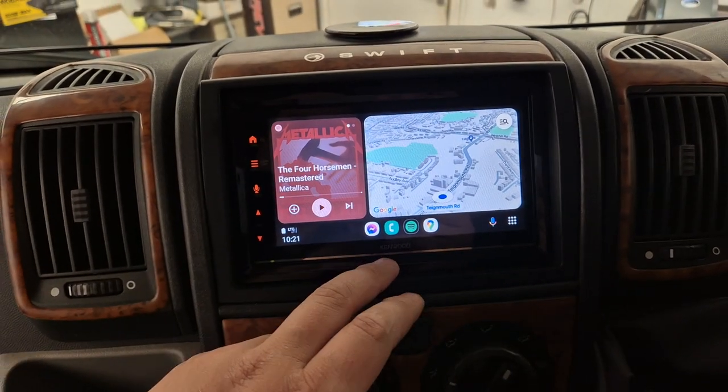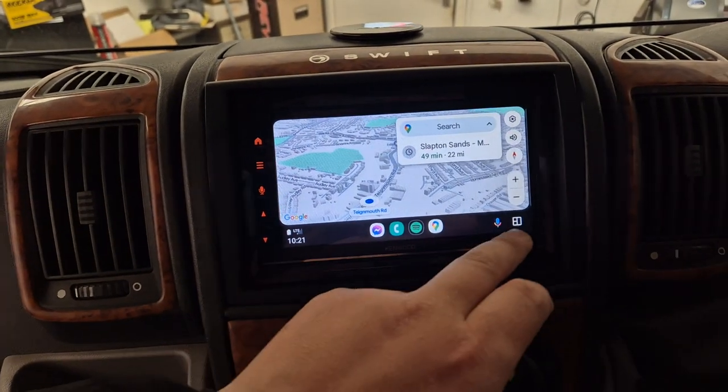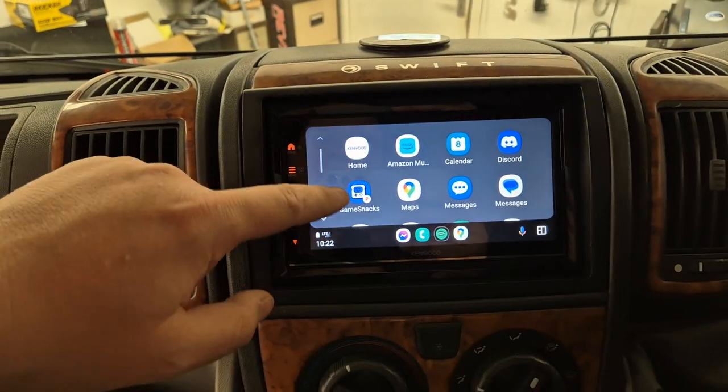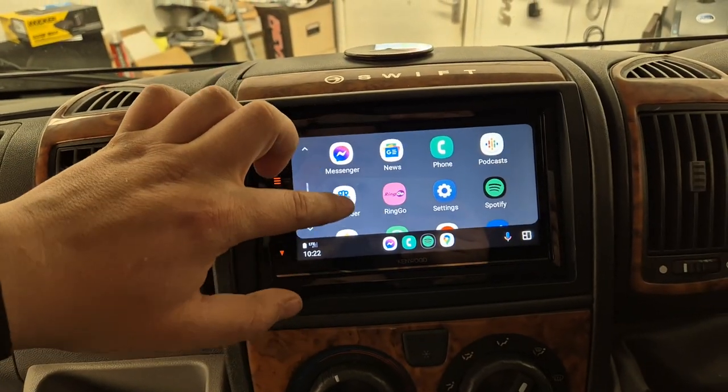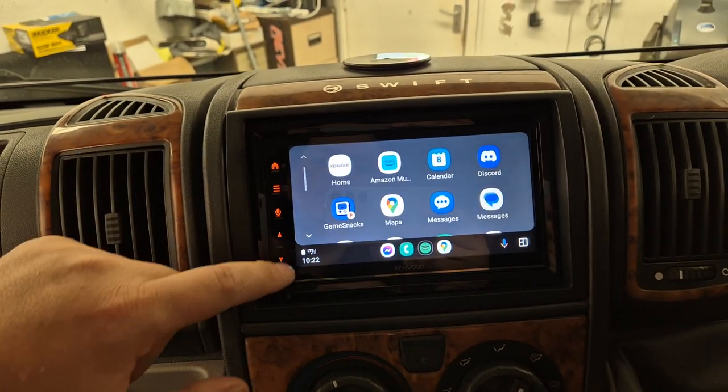We have Android Auto — there we have Google Maps. We also have access to Spotify, Amazon Music, the parking apps, WhatsApp, YouTube Music, and there are other apps available too.